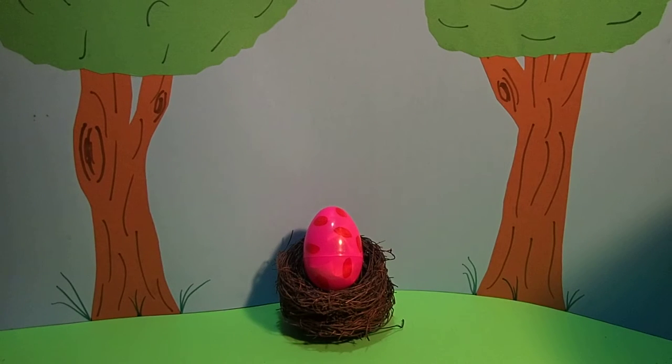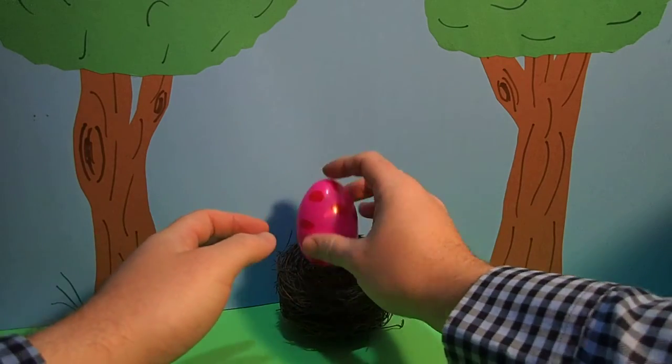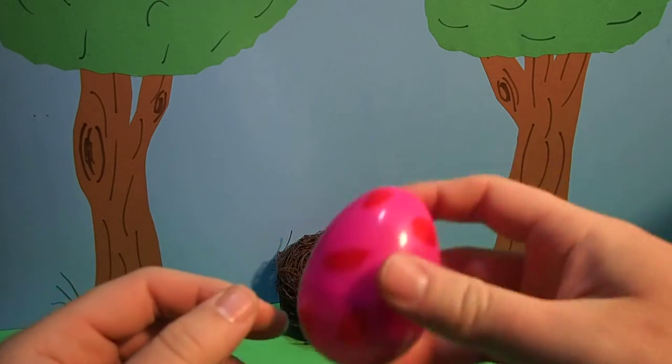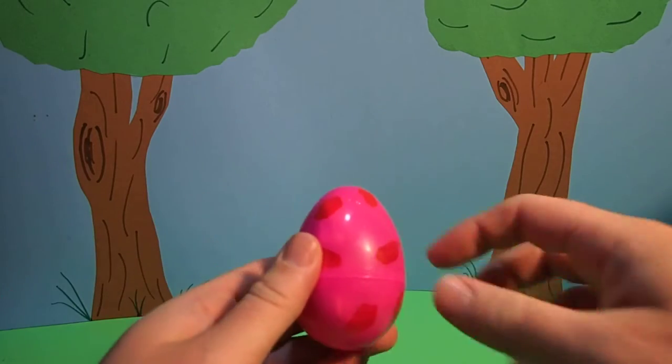Hey everyone, Dr. Magic here with another magic egg. Wow! This egg is a cool egg. It's pink with red spots. Hmm, I wonder what's inside. Only one way to find out.